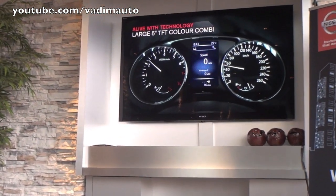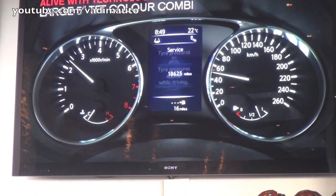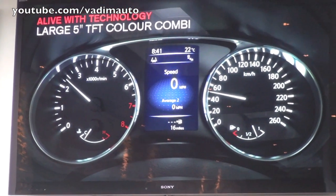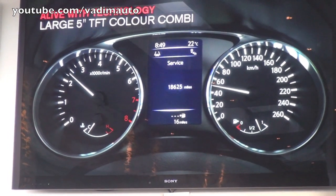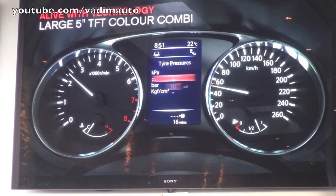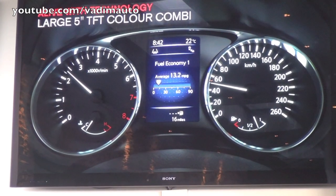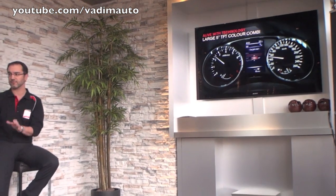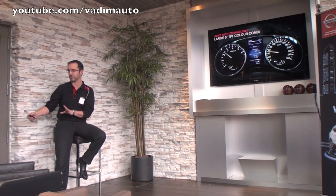Vehicle information includes tire pressure, chassis control — which we will speak about later — as well as navigation turn-by-turn or audio information. A third class of information covers vehicle configuration: interior illumination, sensitivity of wipers and lights, or even the sensitivity and stiffness of the steering wheel — lighter for urban driving, but stiffer and progressive for sport. Also very important is the 7-inch display in the central console, which allows access to the new Nissan Connect generation.